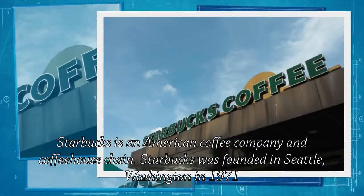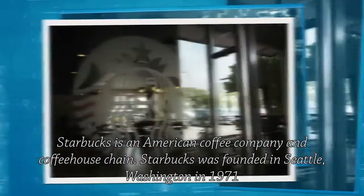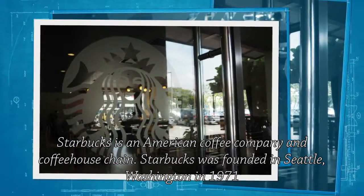Starbucks is an American coffee company and coffeehouse chain. Starbucks was founded in Seattle, Washington in 1971.